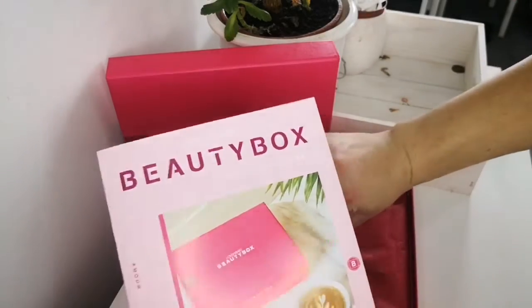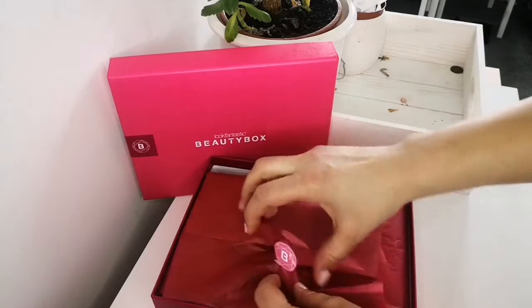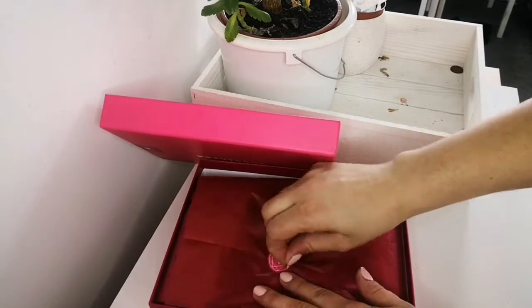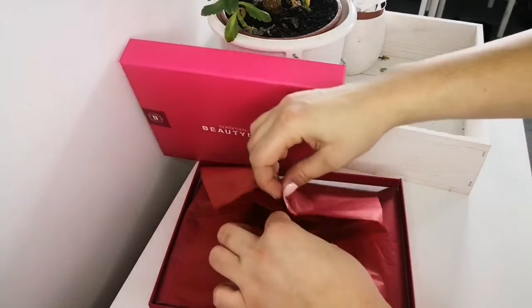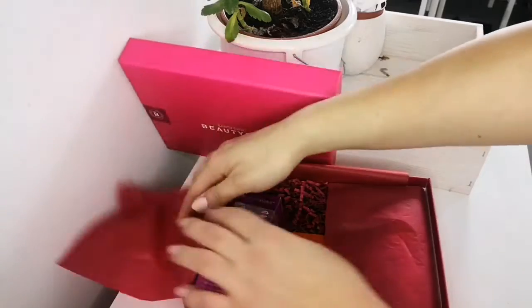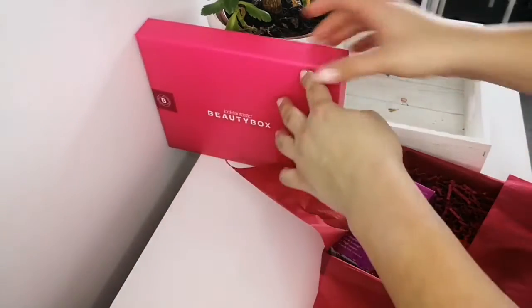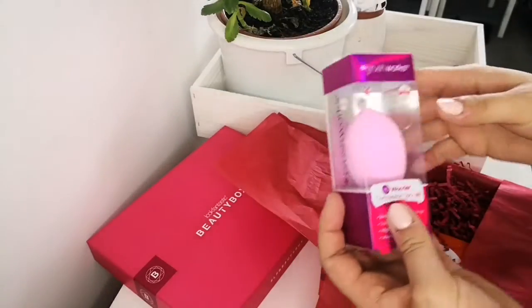So I'm going to open the sticker — that's how the box will come to you. I always hate when I damage the sticker and the paper. I'm so sorry, I always do that. So I will go through the products one by one from the box.